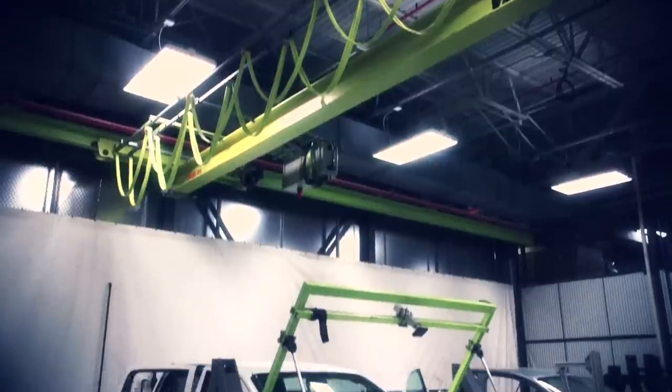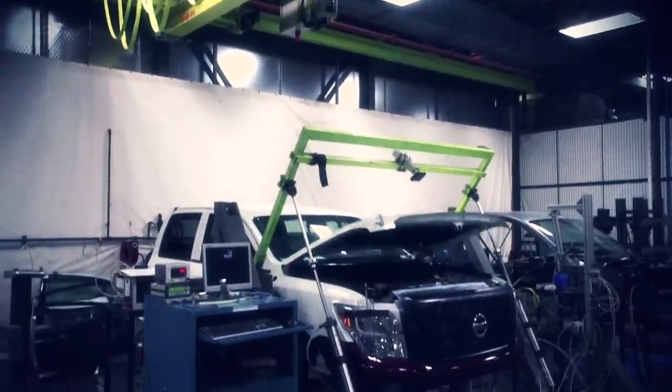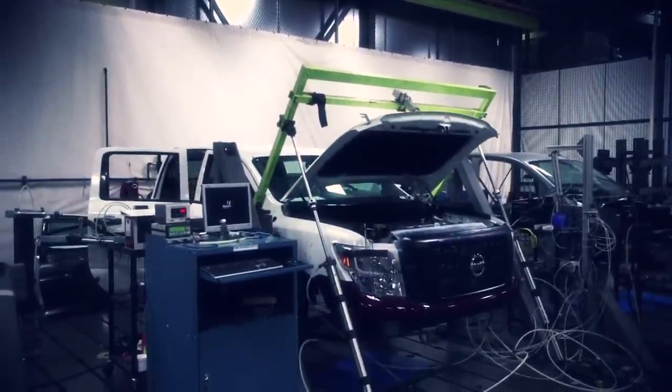Right now we're running the hood durability test. We look for the aging characteristics of the hood under repetitive open-close operations.